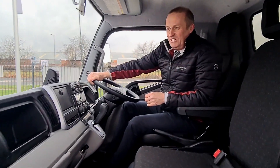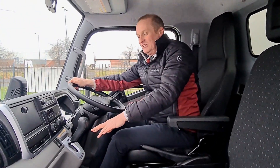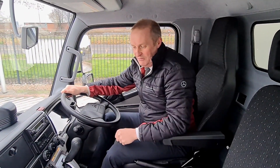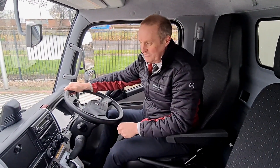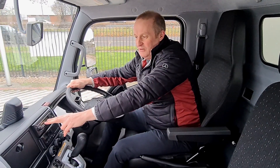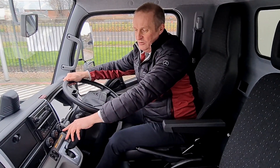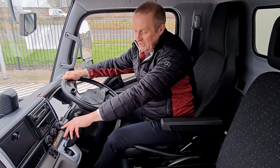Moving inside the vehicle, this is a Duonic automatic transmission — it can also be used in manual mode via Tiptronic. Bluetooth radio as standard, digital smart tachograph, and this vehicle comes with the optional extra of air conditioning.